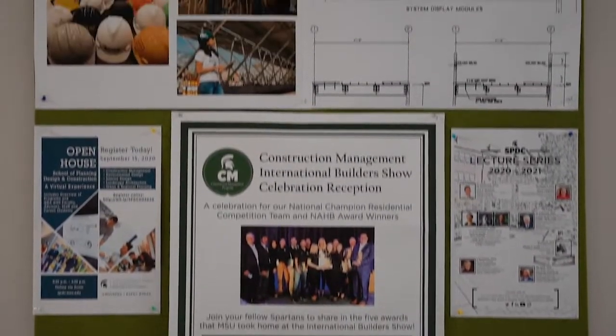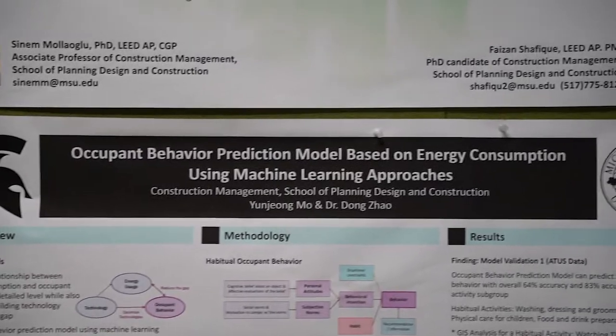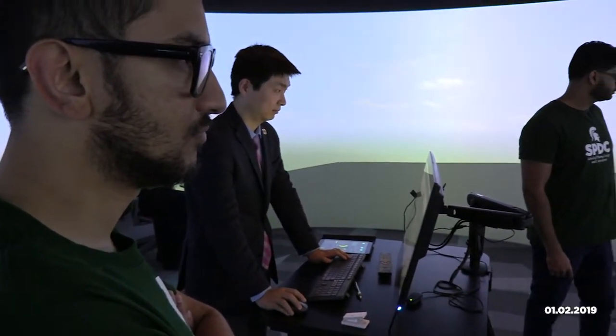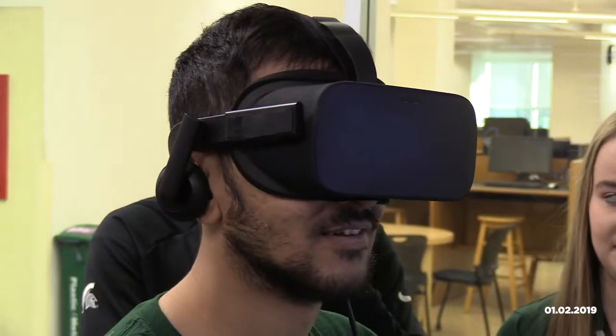This is the construction management wall where you can see there are many research posters hung up. Students are able to engage with the faculty on research projects in areas such as artificial intelligence, energy efficiency, and sustainability.